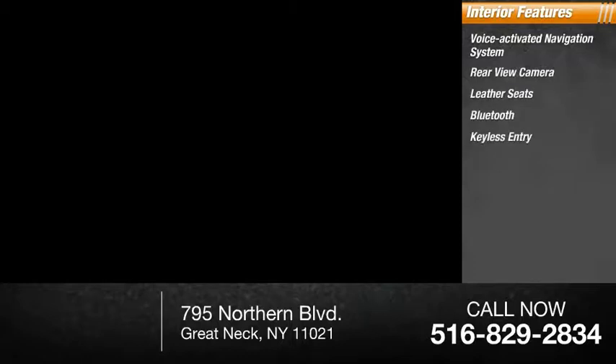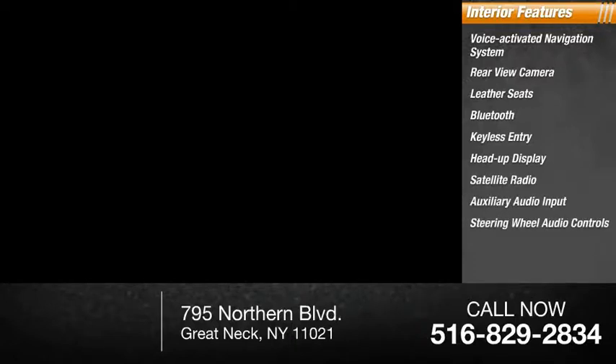Inside you'll find a voice-activated navigation system, rear view camera, leather seats, Bluetooth, keyless entry, heads-up display, satellite radio, auxiliary audio input, steering wheel audio controls, and keyless start. Come take a test drive today.